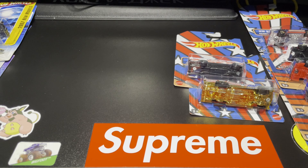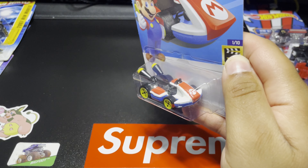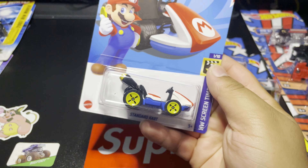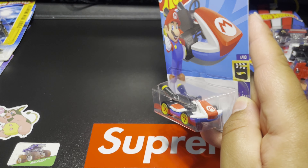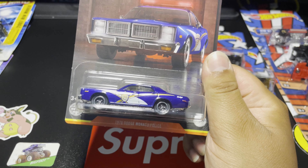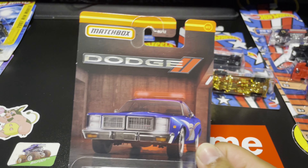My wife did find another one of these standard Mario Karts — pretty sick. I already have one for myself and my wife saw this one and wanted to get it for her own. Next thing up is this 1978 Dodge Monaco Police Car from Matchbox — these are sick.